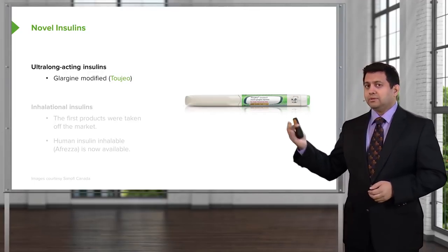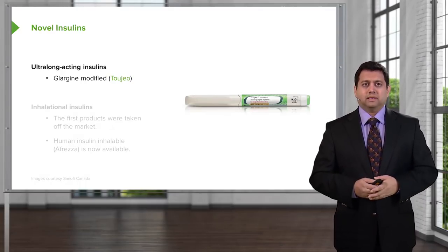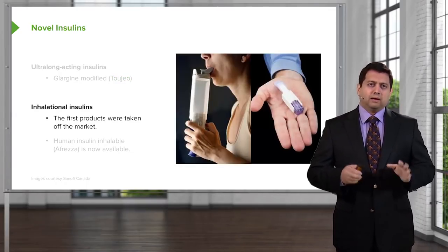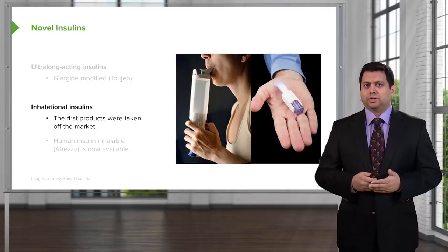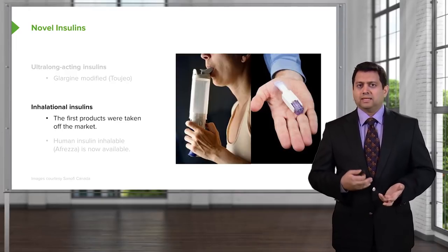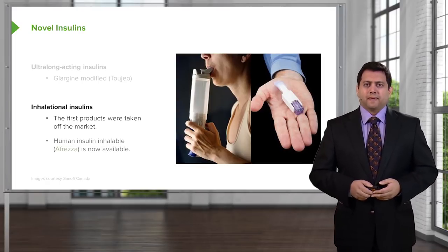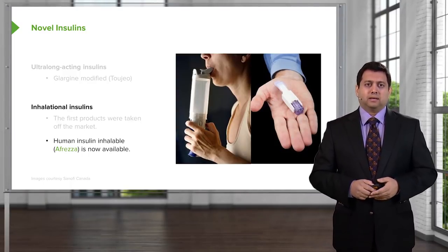We do have some novel insulins out there. The ultra-long-acting insulins have just come onto the market in the last probably 8 months. Glargine modified insulin has a very long duration of action, probably around 36 hours. I also want to talk about inhalational insulins. The very first products were very unsuccessful — the first inhaler was really more like a huge beer can than a puffer. It was quite inconvenient, with the spacer built into the device, and it ended up getting pulled off the market. There are newer, much smaller inhalational insulins out there, and we'll see if they pick up and take off.